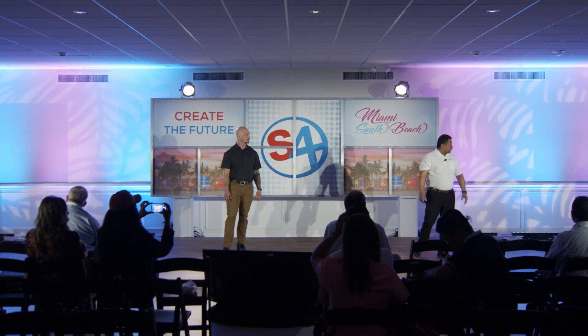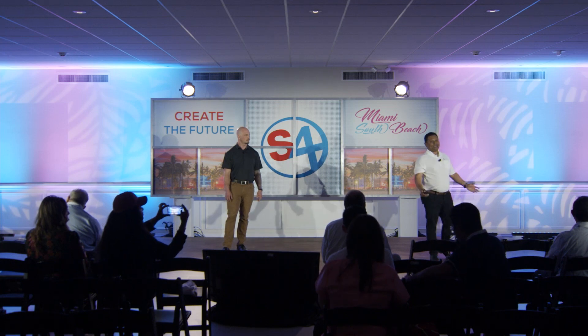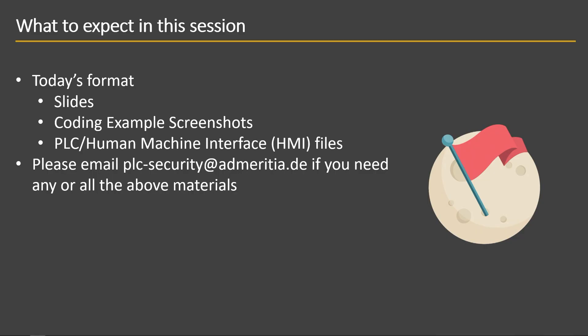Quick format: what we have today is a bunch of slides, a lot of pictures. We'll talk over it, and if you really want to dig deeper into the code itself, want the config files, give us a shout, send me an email, we'll get that to you. But for the most part we'll be talking about the content in picture format and going through some examples. Introduction about our project.